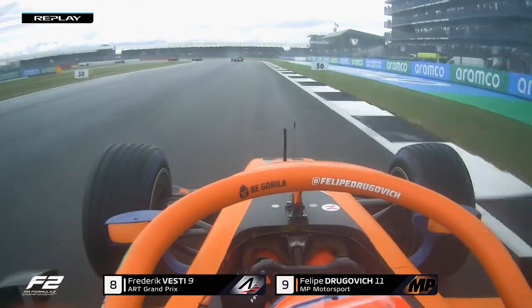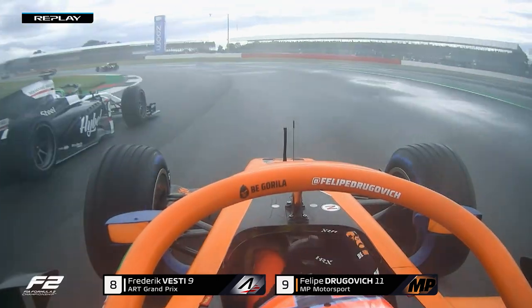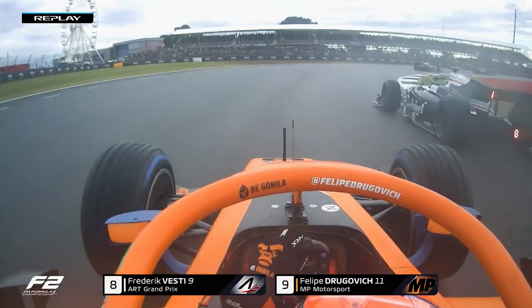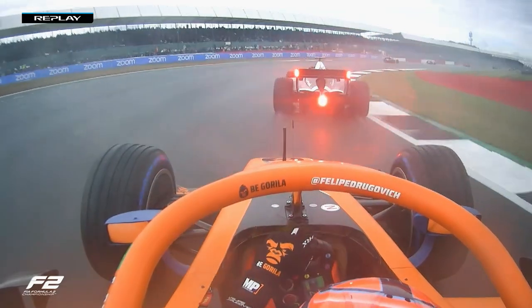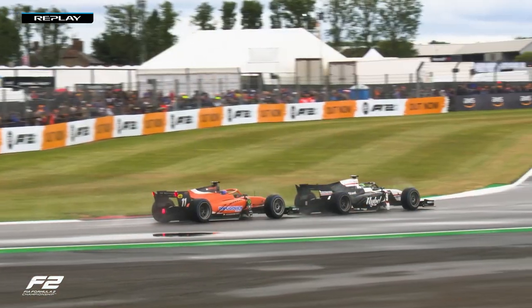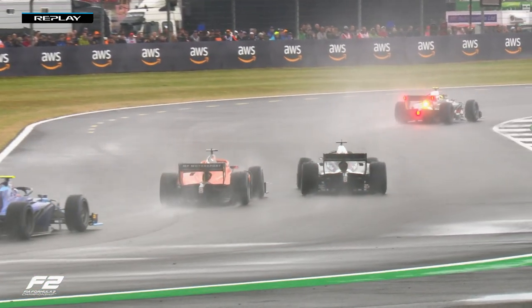Once Vesti had his nose up the inside, it was very, very close to not getting the car stopped. He would have been relieved once he got back on the brake pedal, having released it from the initial lock. The adhesion and the grip was there on the inside line. And Drogovic — he's the championship leader. He's got a big advantage; the last thing he wants to do is see that advantage disappear.